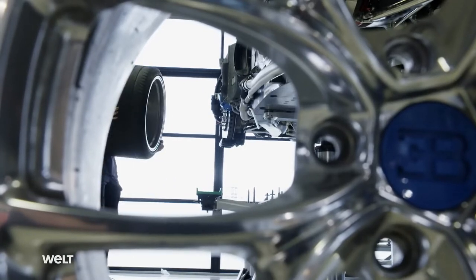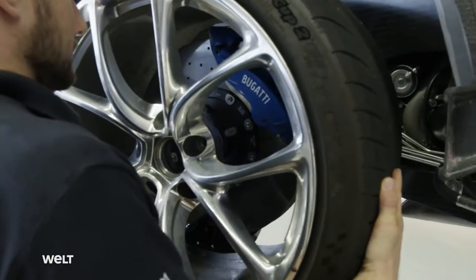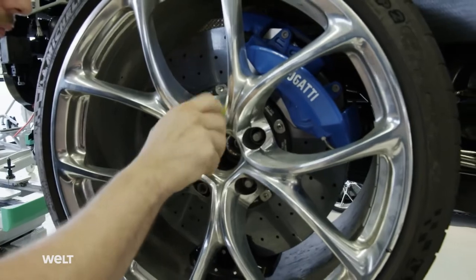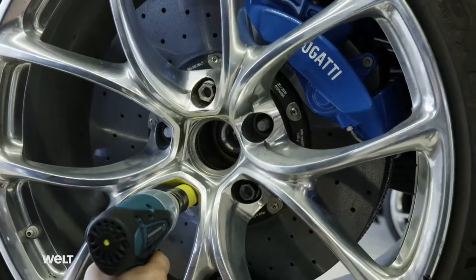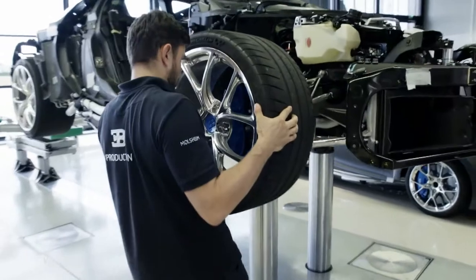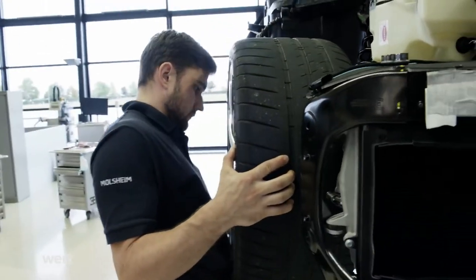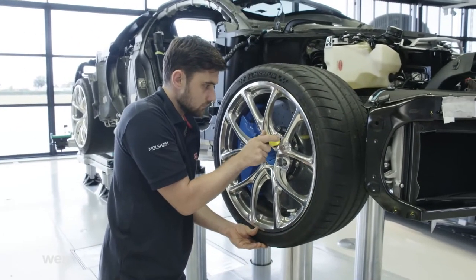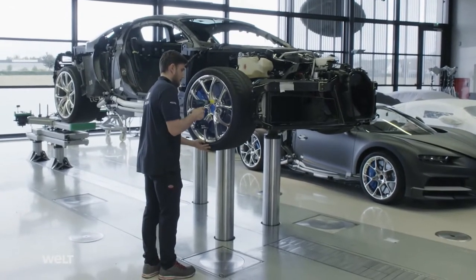The Bugatti special tires are custom products from Michelin. With a width of around 36 centimeters, the tires have to withstand enormous forces during vehicle operation. At maximum speed, the wheels rotate around 50 times per second, meaning that seven metric tons are pulling on their tread. The Chiron is fitted with semi-slicks — they have a lower tread depth and therefore less weight, offering plenty of grip despite the enormous centrifugal forces.